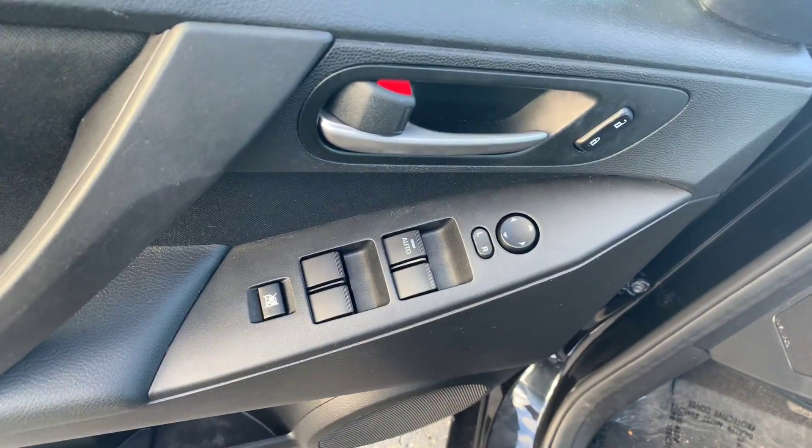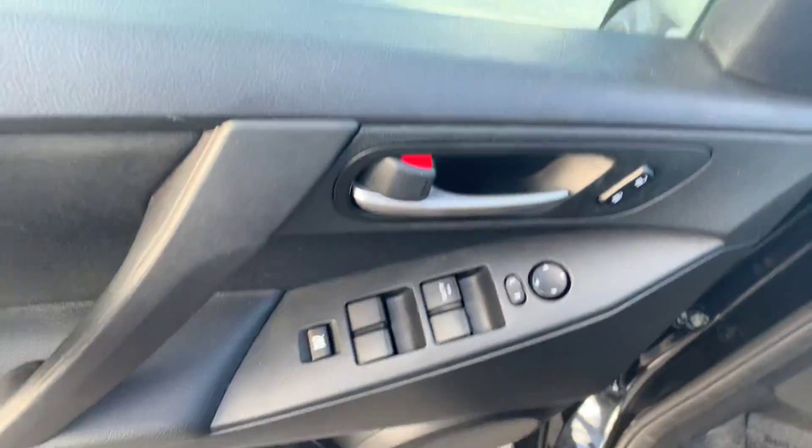There's the floor mats. Cloth interior. Power windows, power locks, power side view mirrors.